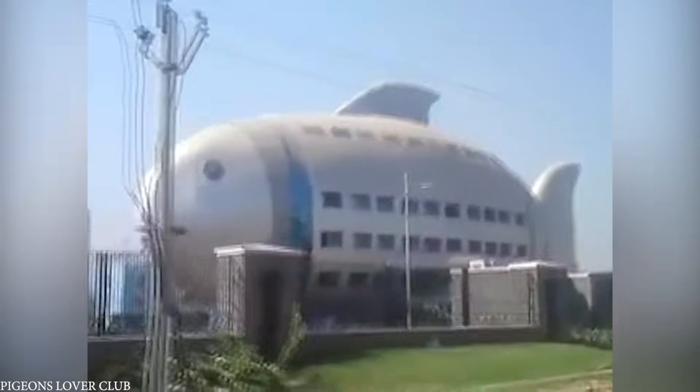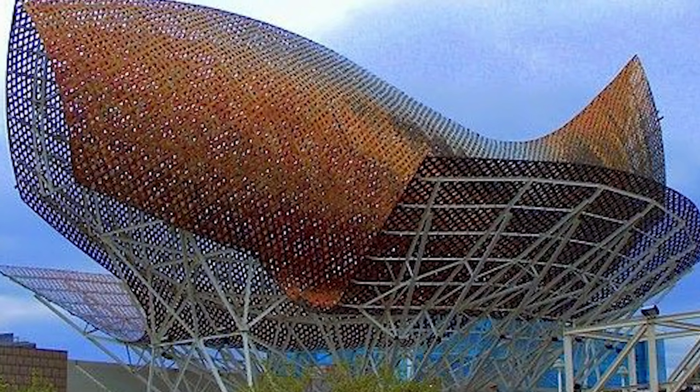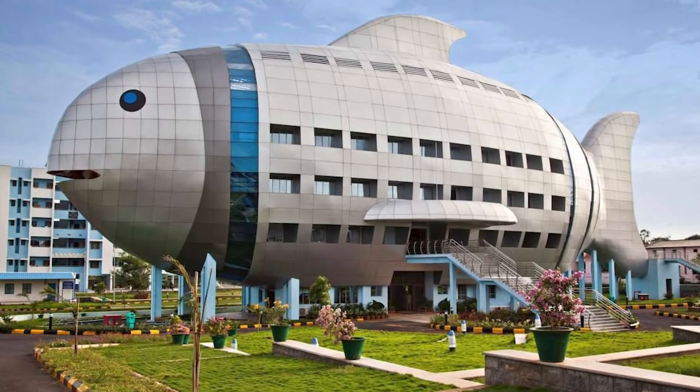Interestingly, this 1,920-square-meter structure was actually modeled off of famed architect Frank Gehry's golden fish sculpture in Barcelona, and as a result the two share many similar design elements. It shouldn't come as a surprise that it has become a local landmark in the Hyderabad area.